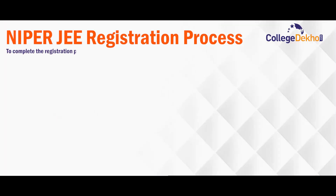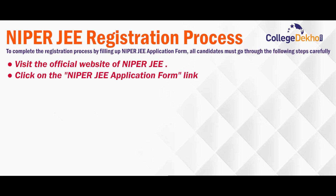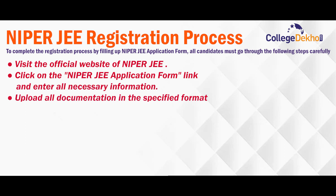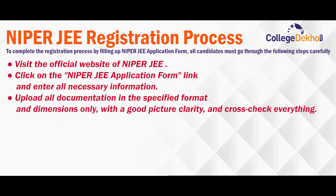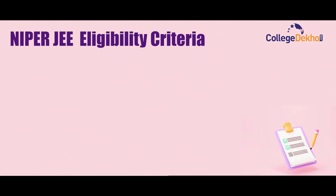To complete the registration process by filling up the NIPER JEE application form, all candidates must go through the following steps carefully: visit the official website of NIPER JEE, click on the NIPER JEE application form link, and enter all necessary information. Upload all documentation in the specified format and dimensions only, with good picture clarity, and cross-check everything. Finally, pay the requisite application fee to submit the form and confirm your registration.